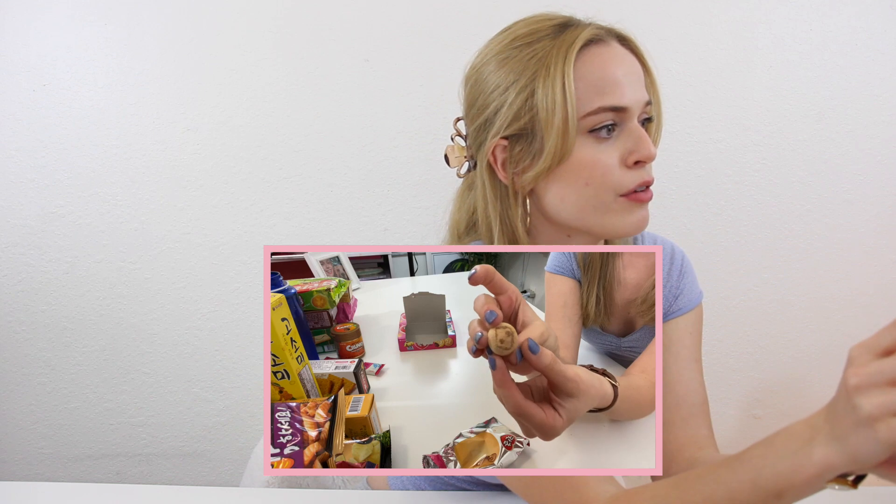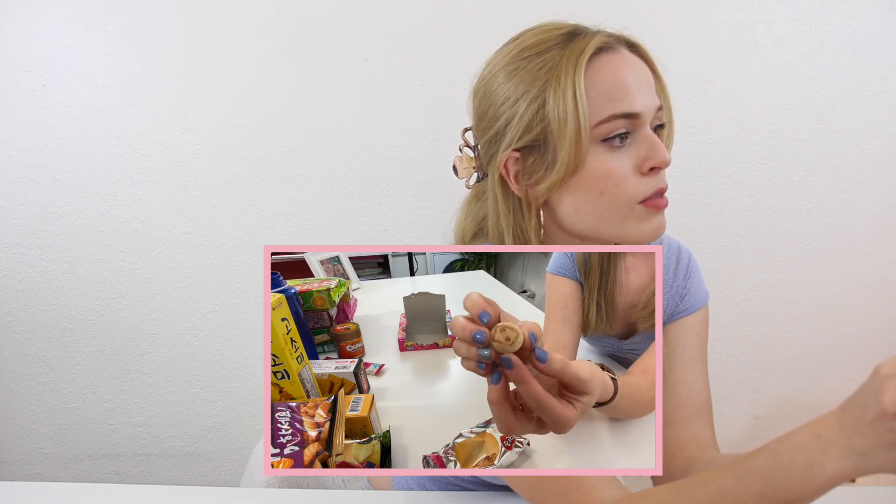Oh my god, that smells like chocolate. It smells so good. We have a similar kind of cookie in America — it's called Hello Panda — and it has a similar consistency and taste. Those are really good. So if I had to rate these — this is the first one, so I might rate it a little high — these would be an 8 out of 10. Really good.